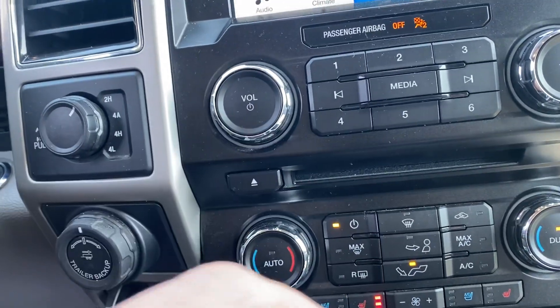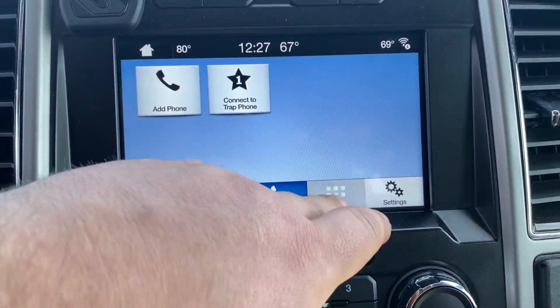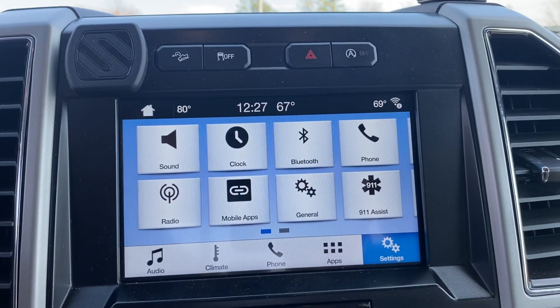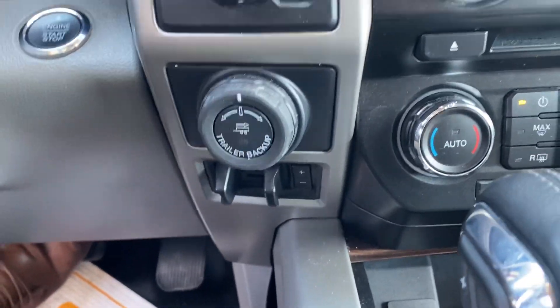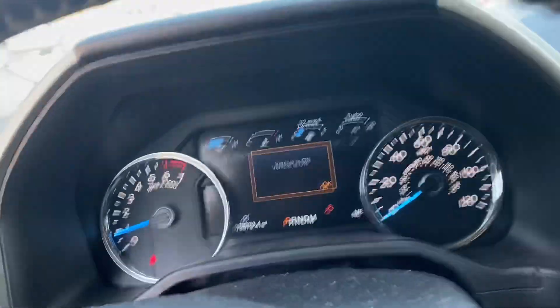Cooled seats, heated seats. Backup camera. Bluetooth. Apple CarPlay. Of course it has four-wheel drive. Built-in brake controller as well. Cruise control. There are no warning lights or anything like that.